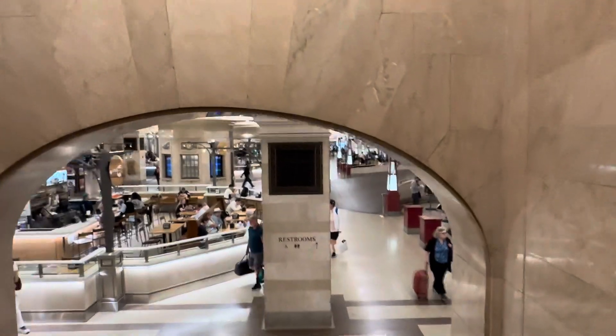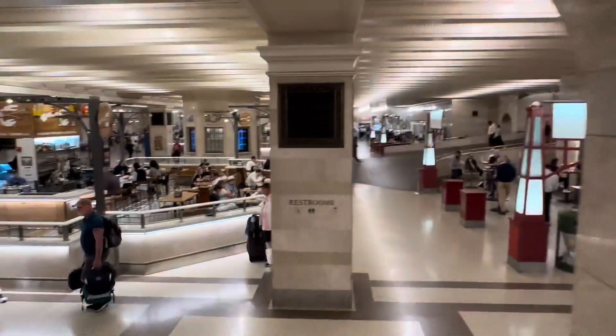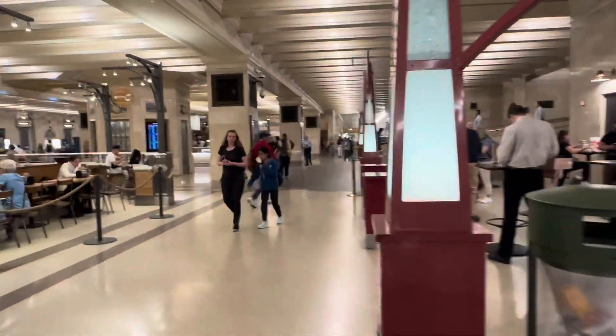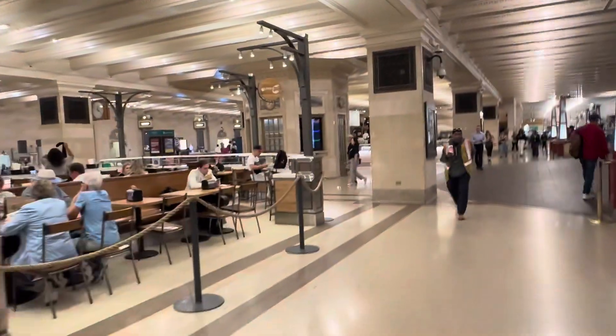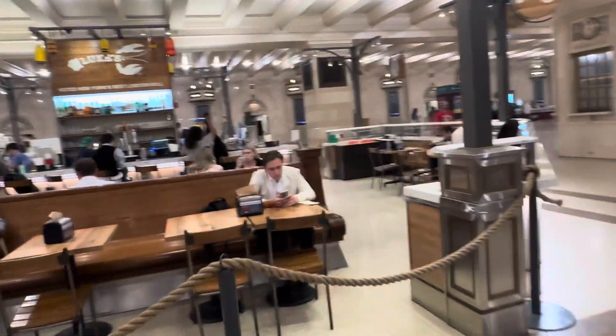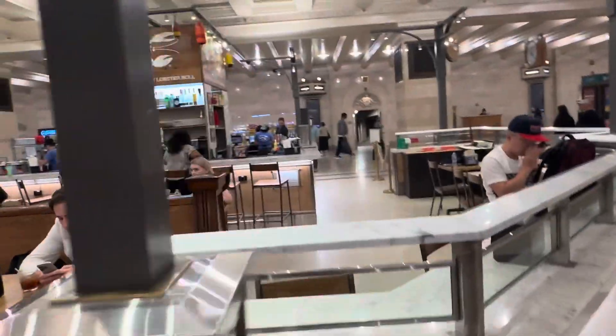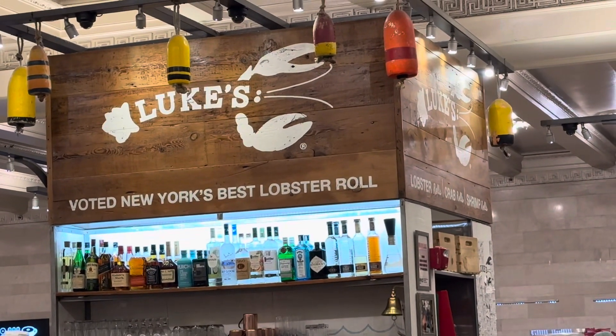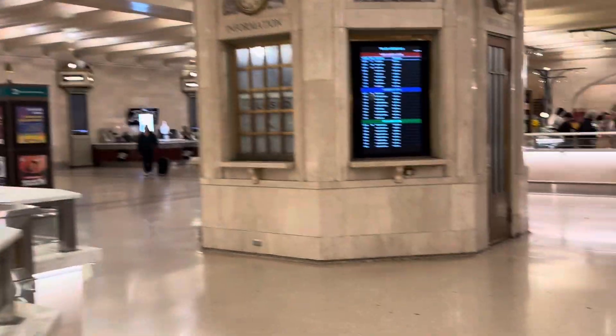It's probably like a food court, but definitely more elegant apparently from the name. New York's best lobster roll — it says New York's best lobster roll. So if you are a lobster lover, Luke's is for you, and many other places here.